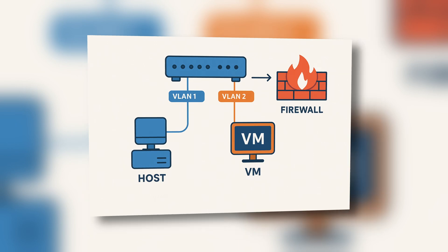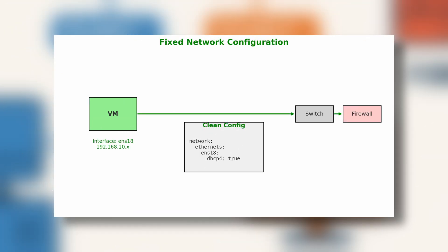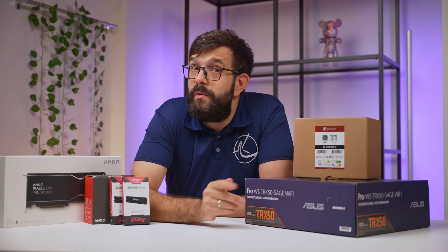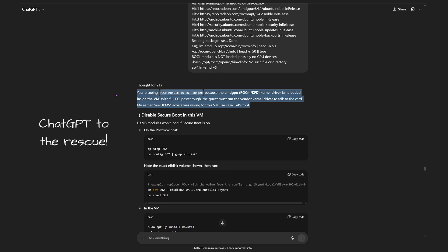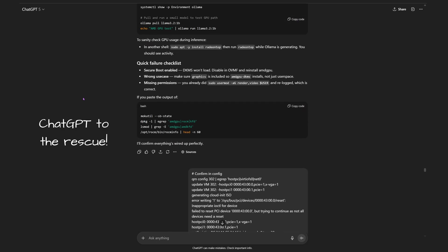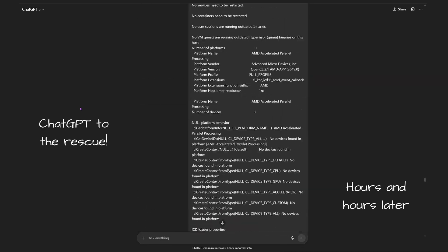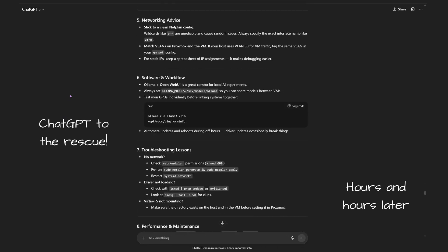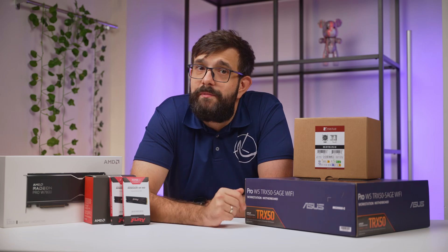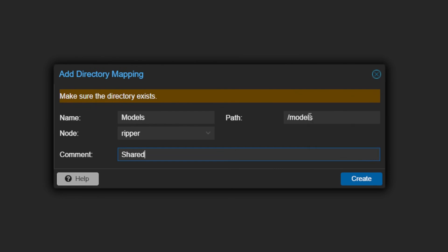Even so, networking was the first headache. Both VMs booted up with no network, only with loopback interface. Turns out the wildcard configuration in Netplan wasn't playing nice — switching to a clean config with proper permissions fixed that. Then there was the AMD driver setup: ROCm just wouldn't detect the GPU at first. The issue was a leftover QXL virtual GPU in the VM config and secure boot messing with the drivers. Once we disabled both and rebuilt the DKMS modules, everything loaded cleanly, though this took multiple hours of back and forth troubleshooting. Lastly, for the VirtioFS storage, I wasted an hour troubleshooting mounts before realizing I'd skipped creating the mapping in the Proxmox GUI first. Once that was sorted, the shared model storage worked perfectly.